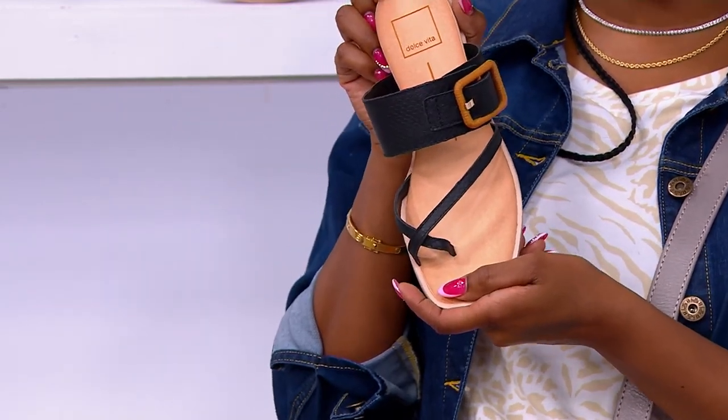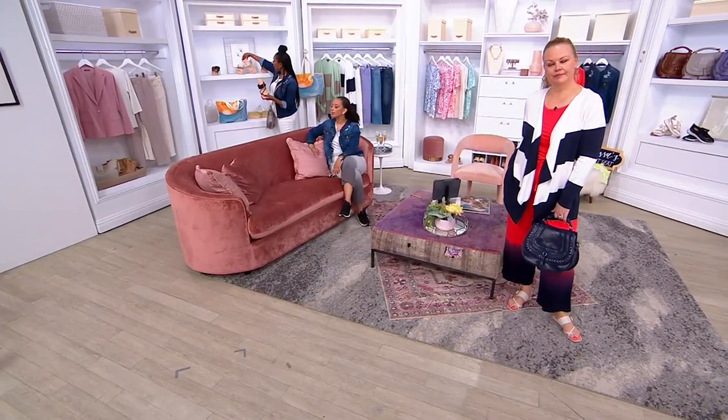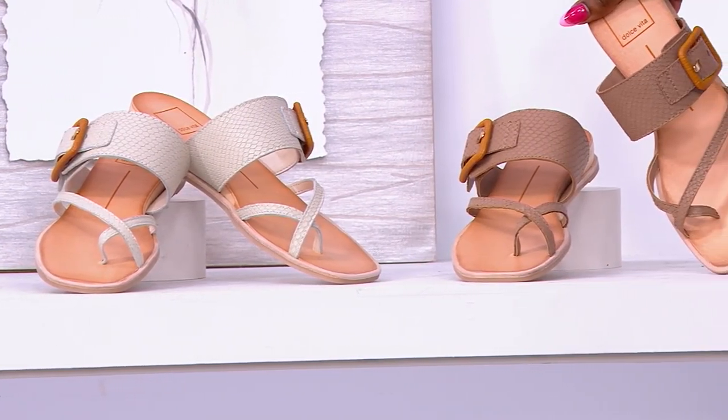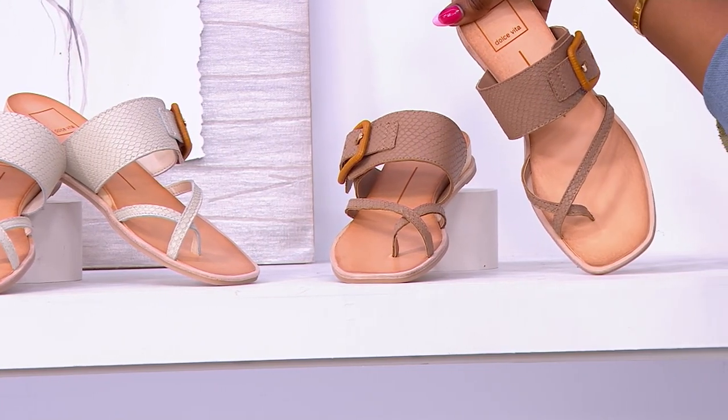Let us know if you like the black. We also have the ivory in the center, which has a little metallic sheen — five dozen available. And your final option is cafe. That's a pretty color, it's neutral — a good neutral. 36 remaining in the cafe. We all need a good sandal.